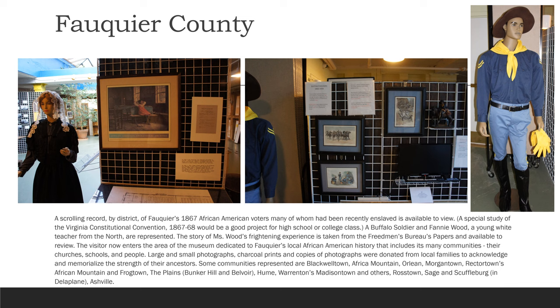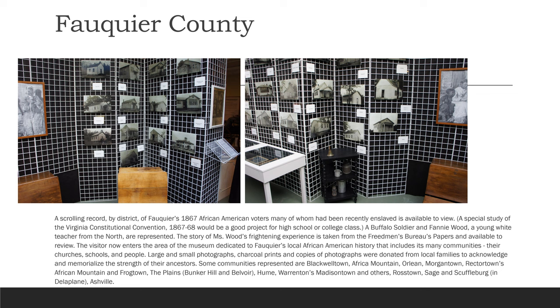A scrolling record by district of Fauquier's 1867 African American voters, many of whom had been recently enslaved, is available to view. A special study of the Virginia Constitutional Convention, 1867 to 1868, would be a good project for high school students or a college class. A Buffalo Soldier and Fannie Wood, a young white teacher from the North, are represented. The story of Mrs. Wood's teaching experience is taken from the Freedmen's Bureau's papers and available to review. The visitor now enters the area of the museum dedicated to Fauquier's local African American history that includes its many communities, their churches, schools, and people.